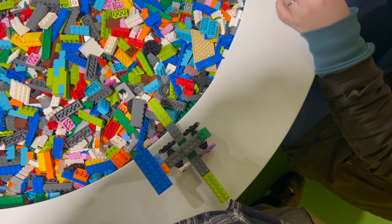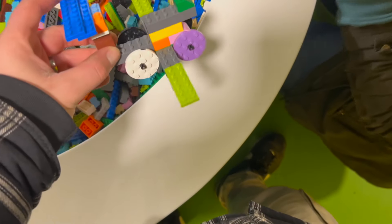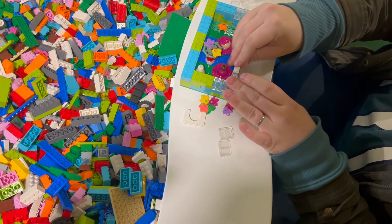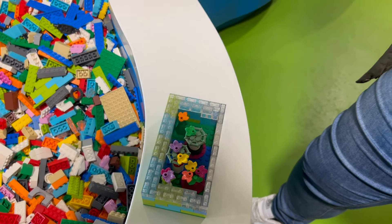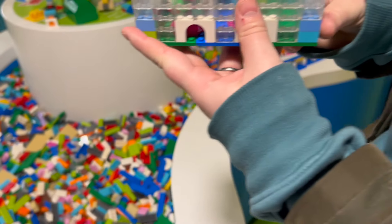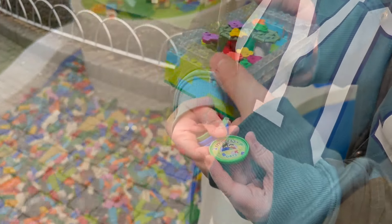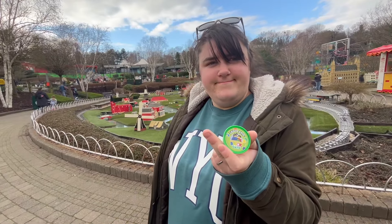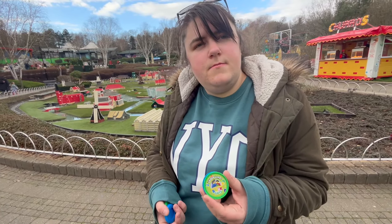At the Brick area, you have to build a model, show it to a member of staff, and then you get a pop badge. Here's mine — it's a flying Formula One car, as you do. Hayley's building a little garden — a little botanical greenhouse garden. We both got our pop badge, just by building a model and showing the member of staff. So now we have two to keep and two to trade.